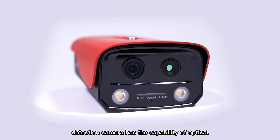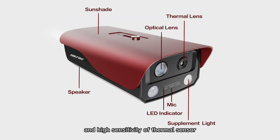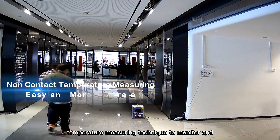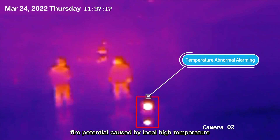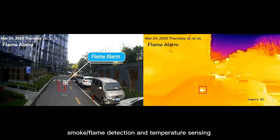The Hickfire Thermal Fire Detection Camera has the capability of optical and high sensitivity thermal sensing. Using non-contact temperature measuring technique to monitor and protect combustibles, it can quickly detect the fire potential caused by local high temperature. The camera has the dual capability of smoke, flame detection, and temperature sensing.